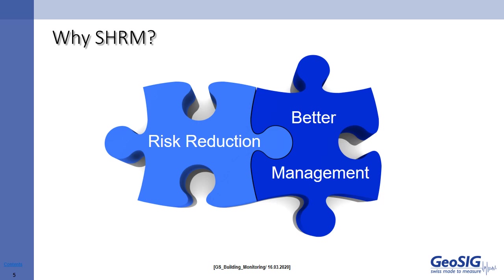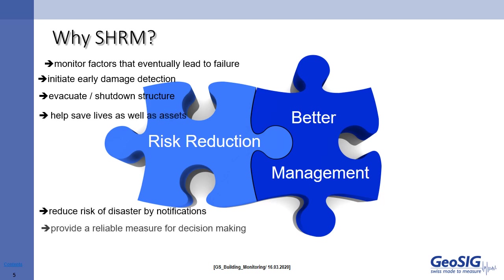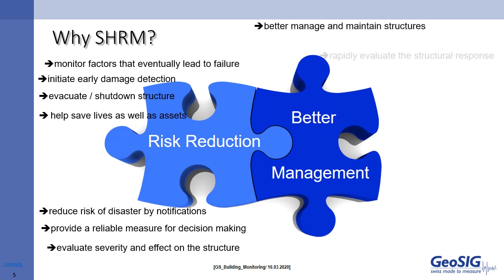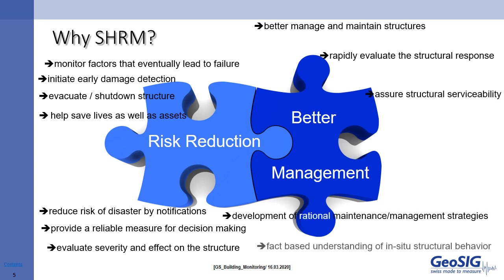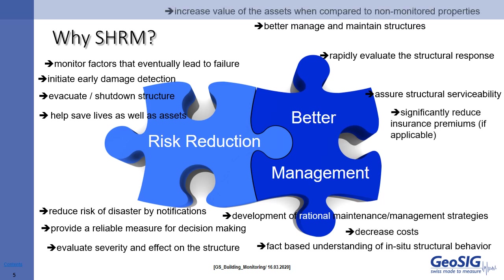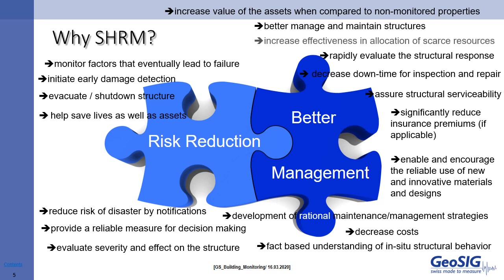Let's summarize why structural health monitoring. Broadly speaking, we aim to reduce risk. By monitoring a building, we have data about key factors that could eventually lead to failure. We look at those key factors and evaluate their severity to initiate early damage detection and identify factors that could lead to failure. With credible data, decision makers can decide to evacuate or shut down a building. Most importantly, it will help save lives as well as protect valuable assets. This can only be achieved with data that is factual, timely, and reliable, which can reduce assessment times for the safety of structures and their residents.